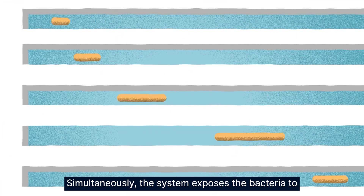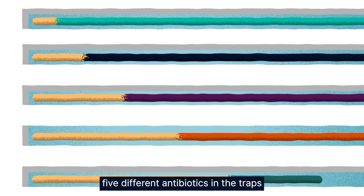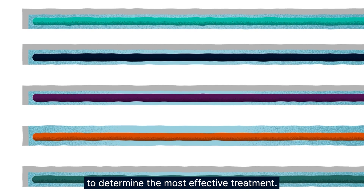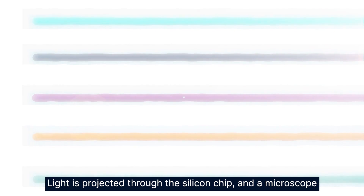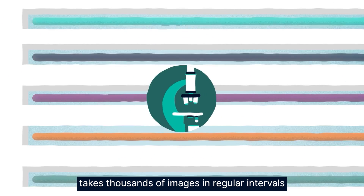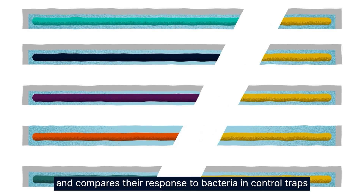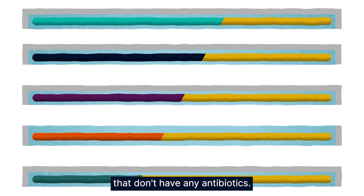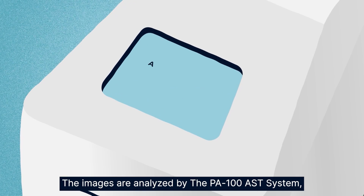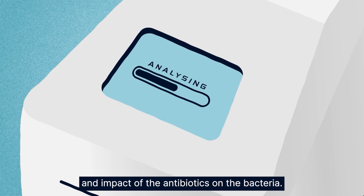Simultaneously, the system exposes the bacteria to five different antibiotics in the traps to determine the most effective treatment. Light is projected through the silicon chip and a microscope takes thousands of images at regular intervals of each and every bacteria individually, comparing their response to bacteria in control traps that don't have any antibiotics. The images are analysed by the PA100 system and the data is gathered to determine the rate of growth and impact of the antibiotics on the bacteria.